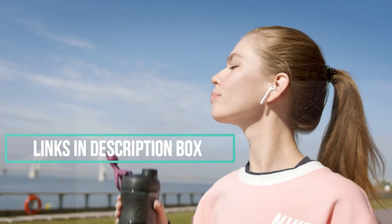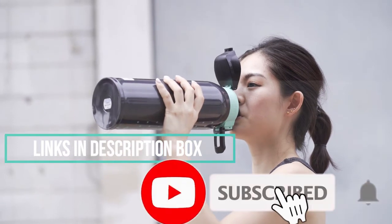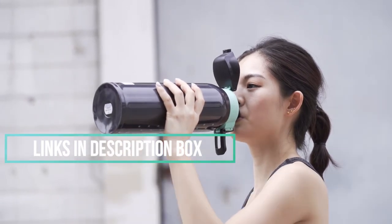If the videos on my channel are helpful for you, make sure to subscribe and hit the bell icon. Let's get started with the video.